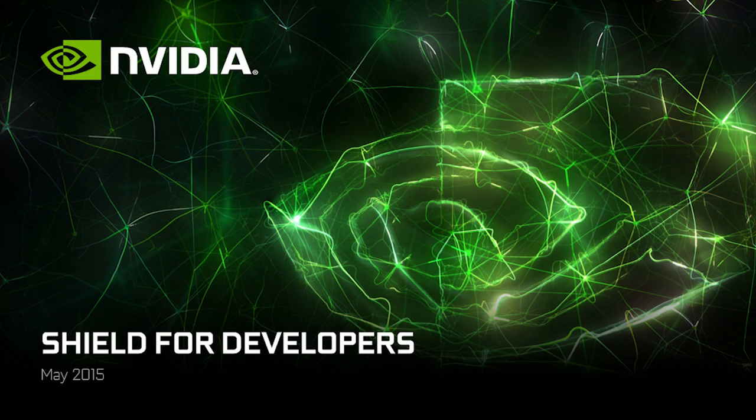At GDC just a few months ago, NVIDIA introduced a new platform: Shield. Shield is the world's first 4K smart TV device. It runs Android TV, and it's in fact the world's most powerful smart TV platform in existence. What I'd like to talk to you about for the next few minutes is what it means to you, how you can take advantage of it, and the amazing applications and platforms that you'll be able to build on top of Shield.